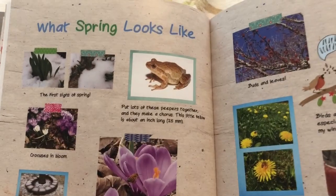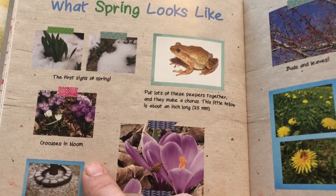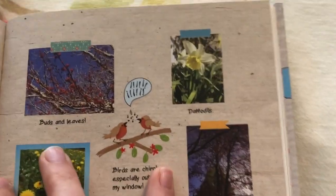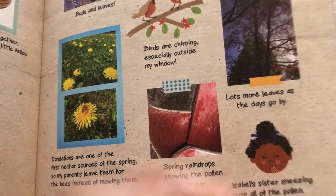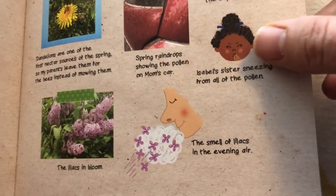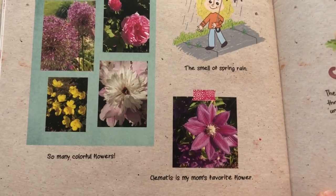Now let's look at what spring looks like, so you can see the phases of it — the first signs of spring. We've got a picture of the spring peeper; this little fellow is about an inch long, or 25 millimeters. Crocuses in bloom. A honeybee flying to the crocuses, which is a pollinator. Just when we thought the snow was gone, we woke up to some more. Mom's starting to plan out the garden. We've got buds and leaves and daffodils. Birds are chirping, especially outside the window. Dandelions, and you can see more bees on those. Spring raindrops showing the pollen on mom's car. Leaves starting to come in. Isabel's sister sneezing from all of the pollen. The smell of lilacs in the evening air. And eventually irises growing in — my dad's favorite flower. Then everywhere you look, you see green, and lots of colorful flowers coming in.